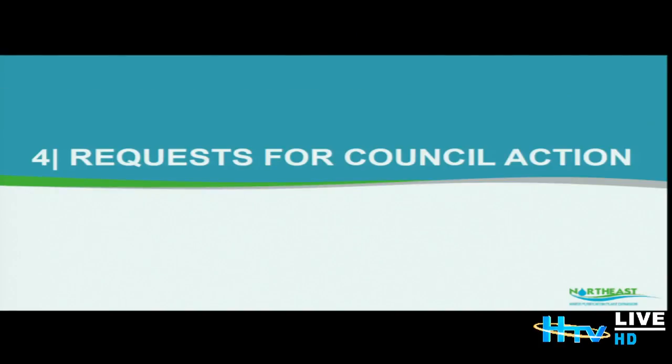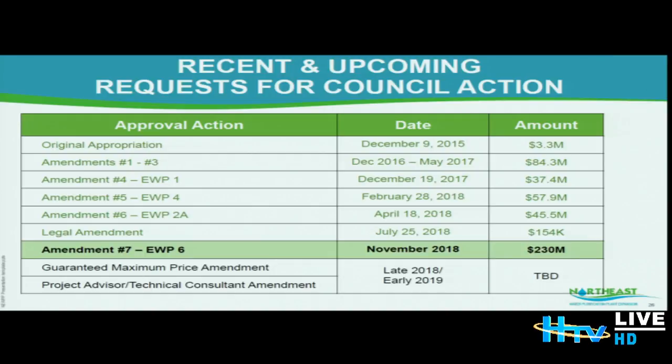This brings us to what we're coming forward to council with in the next few weeks. All early work packages approved as amendments to the overall contract to date are listed. In November we will bring forward Amendment Number 7, which includes Early Work Package 6, for right at 230 million dollars. We are working on the final negotiations for the guaranteed maximum price and expect those to follow to council realistically early in 2019.